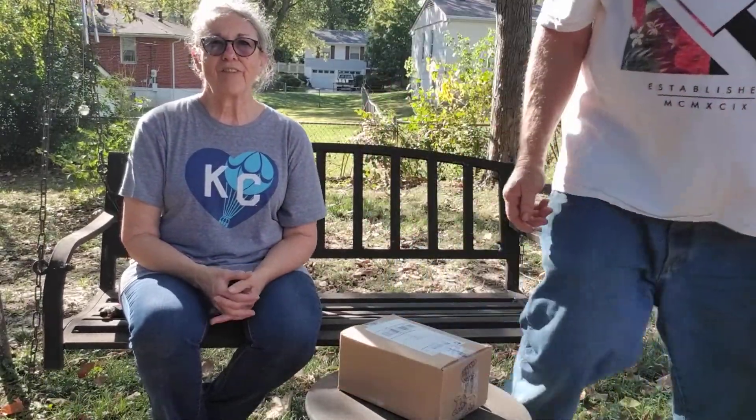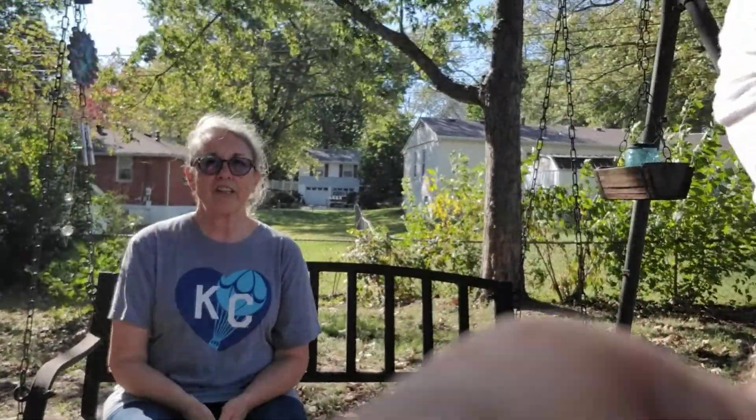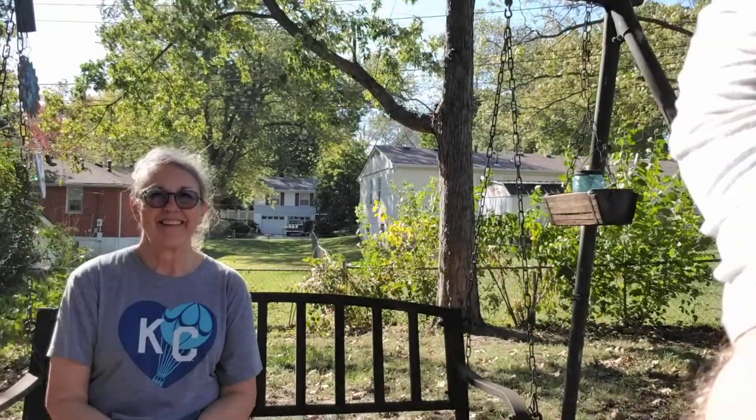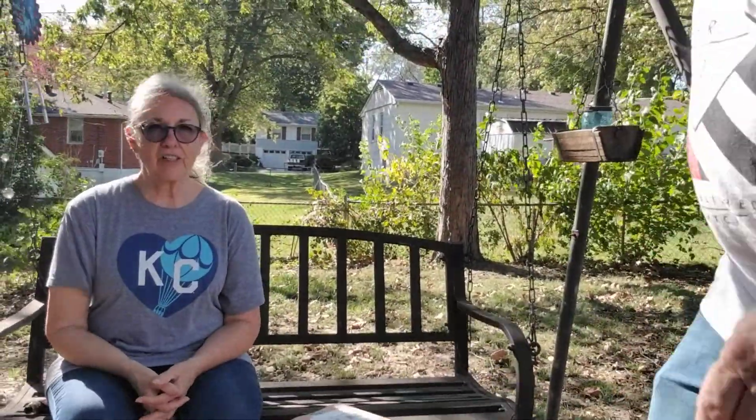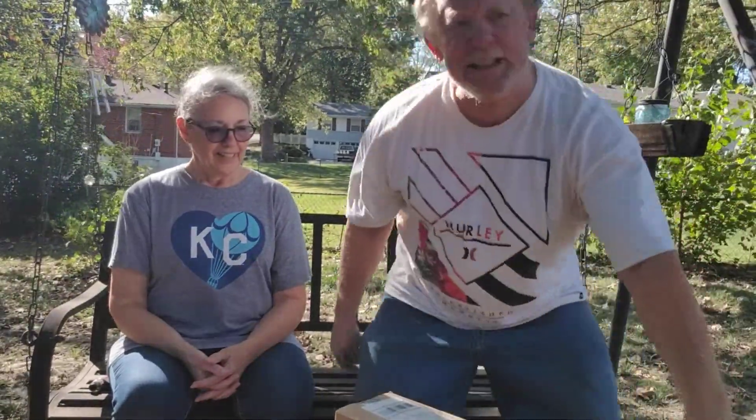Hi everybody! It's Glenn and Deb from My 60 Plus. We wanted to open our box of goodies today from Alapace Blue. We're having a mother-daughter discussion out here this afternoon in the backyard. This is our backyard — we're enjoying a nice fall day. It's really cool out here.